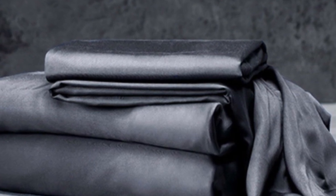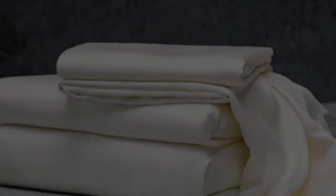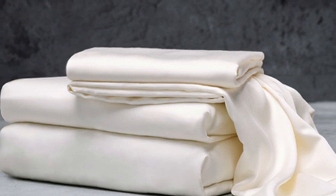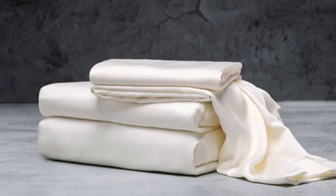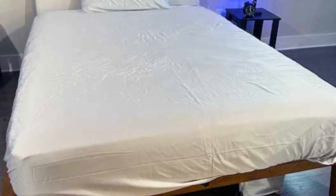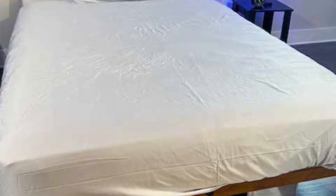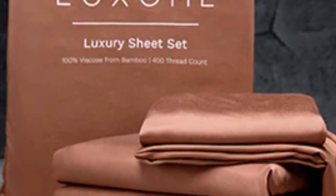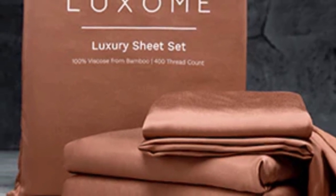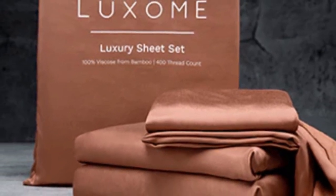What we love about the Luxome luxury sheets: bamboo fabric is known to be durable and long-lasting, and with good care, the Luxome luxury sheets should last you several years. In addition to white and gray, Luxome offers this set in nine solid colors for those looking for color variety. Bamboo viscose is lightweight, breathable, and moisture-wicking, so hot sleepers won't feel sweaty and stuffy while using these sheets.